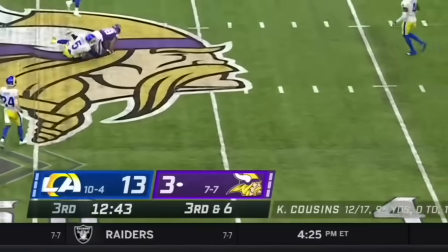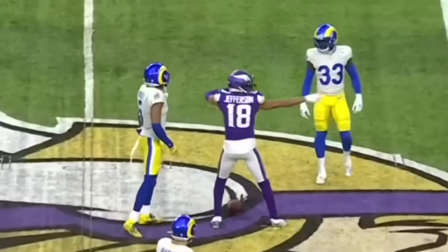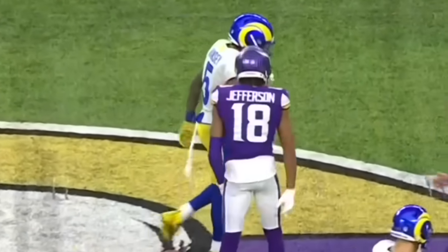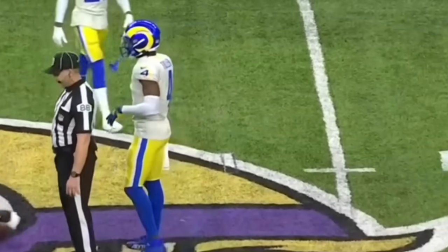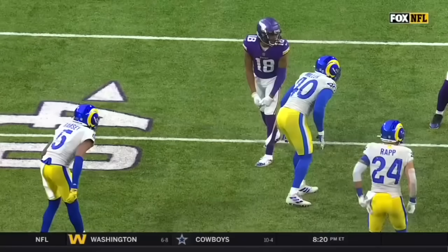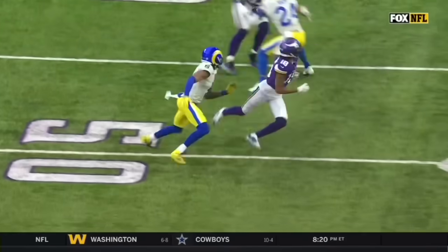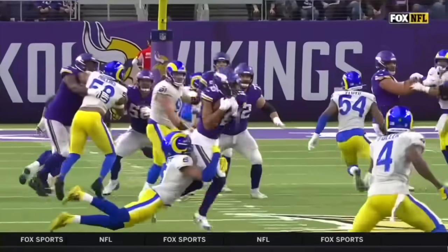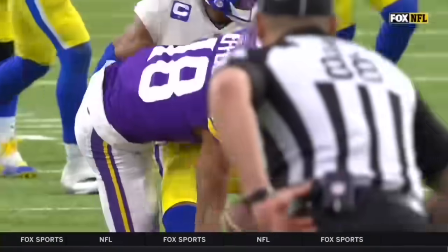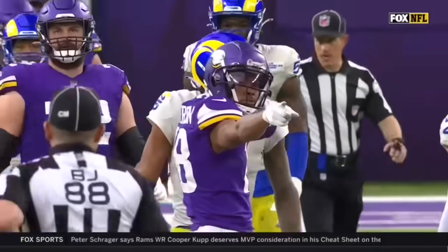Cousins looking for Jefferson on the quick throw, and this time he has the catch for the first down. Ramsey looked like he was showing press, backed off, and that gave enough space for the catch. Ramsey backed off to make sure he doesn't get beat deep — this short route doesn't even threaten him at all. As defensive coordinator Raheem Morris said, this is a guy with zero conscience — he does not care, he has no fear.